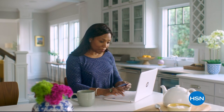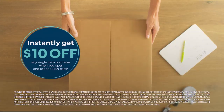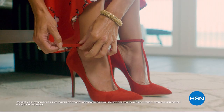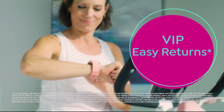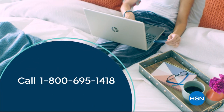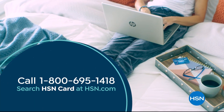Shop like a VIP with the HSN credit card. Apply now and instantly get $10 off when you're approved. As an HSN card member you'll get perks like extra flex on jewelry, beauty, and fashion purchases every day, plus VIP financing, VIP easy returns, exclusive offers, and there's no annual fee. Call 1-800-695-1418 or search HSN card at hsn.com.